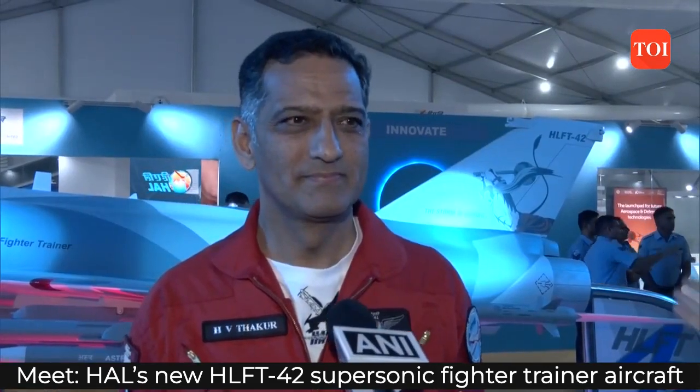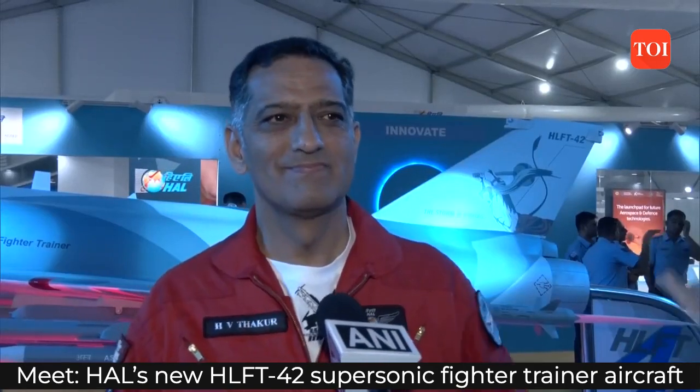Please tell us about the HLF-342 — what is this aircraft all about? The model of that has been unveiled today. It's a new generation lead-in fighter trainer.